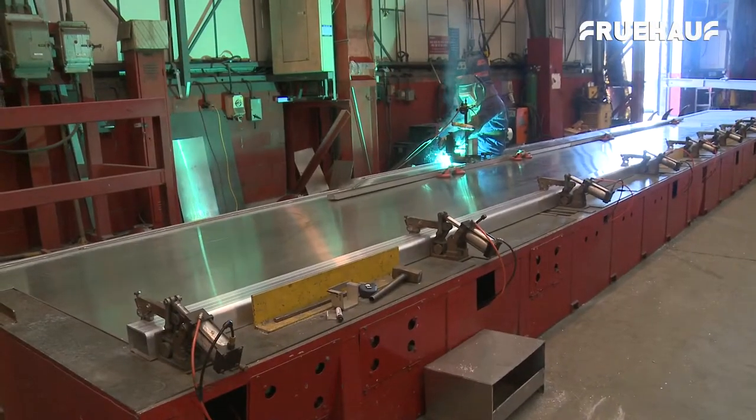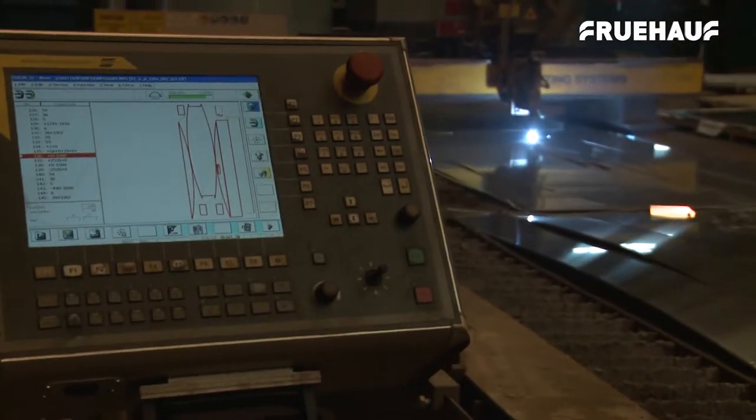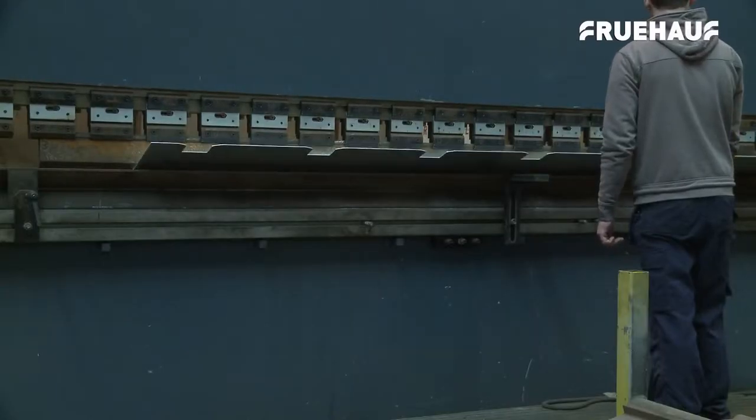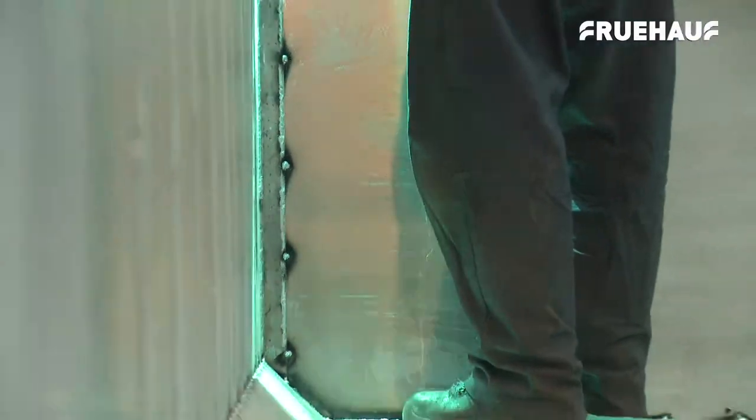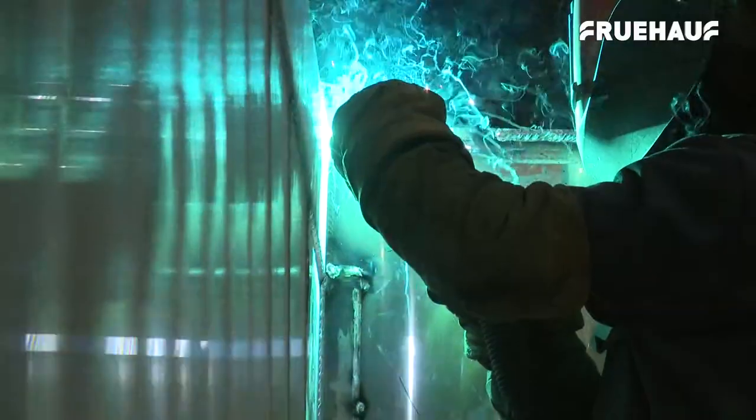Like all Fruhoff rigid trucks, all parts of the aluminium smooth side are manufactured on site, starting with the laser cutting and pressing of the sides and floors. The sides, floors and ends are tack welded together to begin with before final welding is carried out by Fruhoff's highly skilled team of welder fabricators.